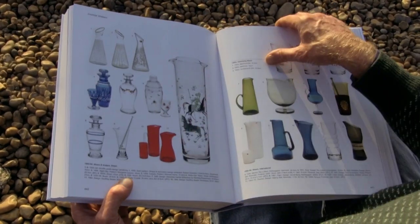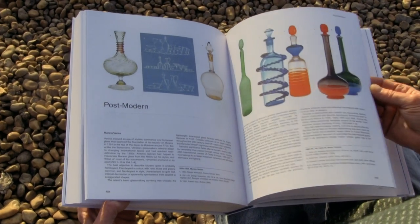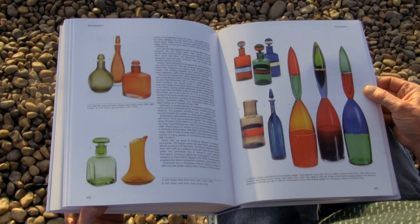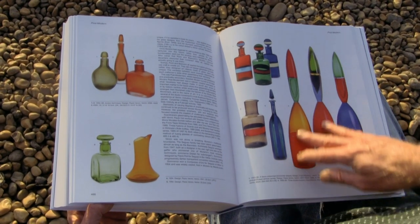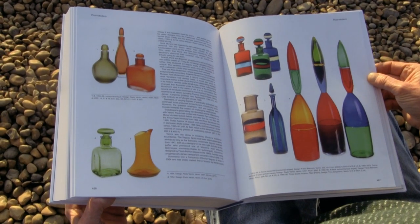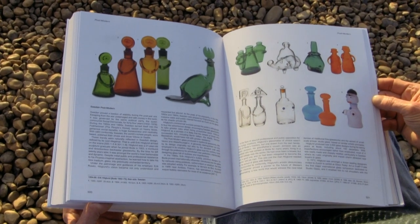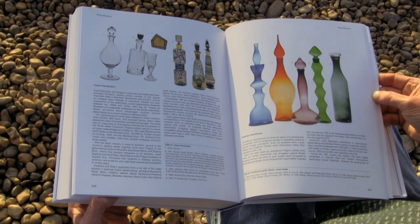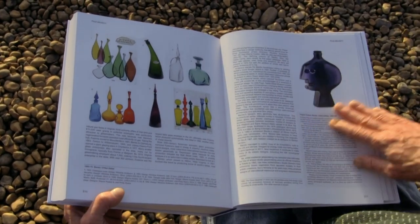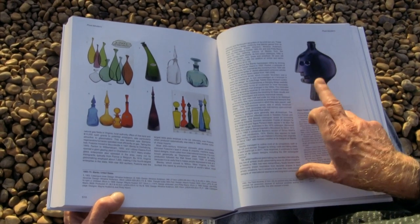There are people who like cocktails, and if you don't like this book you're mad. Post-modernism — look at that page. Timo Sarpaneva, unbelievable. Cool. Pillars for Iittala, 1989. Eric Hoegland for Boda. And Wayne Husted.